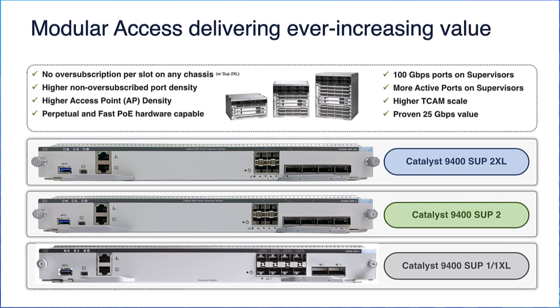The Catalyst 9400 modular access delivers ever-increasing value by enabling line rate traffic with the new SUP2XL, higher 10 GIG fiber port density for servers, higher M-GIG port density for access points, and provides hardware support for perpetual and fast PoE.